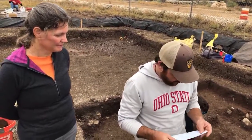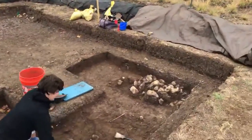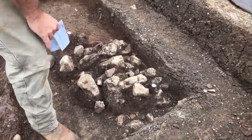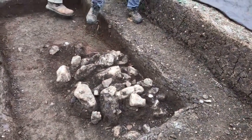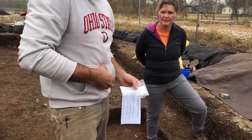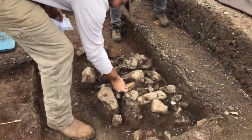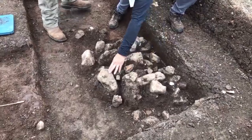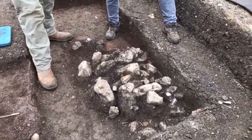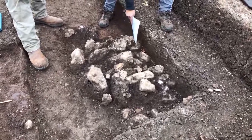Just jumping right in — this feature right here is what we're going to call a single-use hearth feature. What's pretty cool is I'll show you another really cool projectile point. When we were excavating, we found the tops of these rocks here, and then we found that projectile point right in the middle of the hearth feature, just sitting right on top. That was a pretty exciting find.